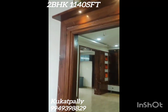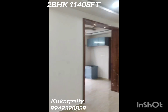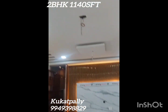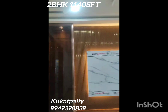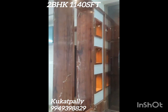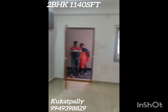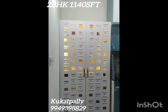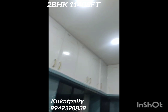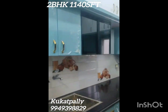Hello, welcome to our YouTube channel. Today we have a new flat sale. This flat is a full furniture flat. This is an approved project.